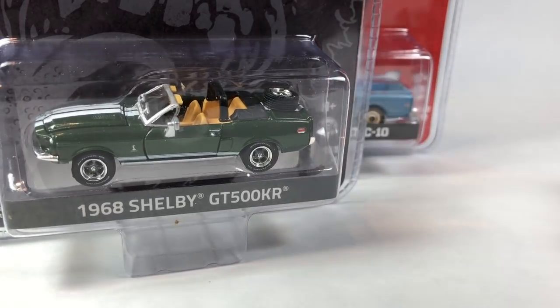Alright, so that's going to be it for this episode. Thank you guys very much for watching. Please check out the playlist for Greenlight on my channel, which has these case unboxings. I've got a bunch of them on there now, so check them all out if you missed them. Thank you guys very much for watching — have a great day.